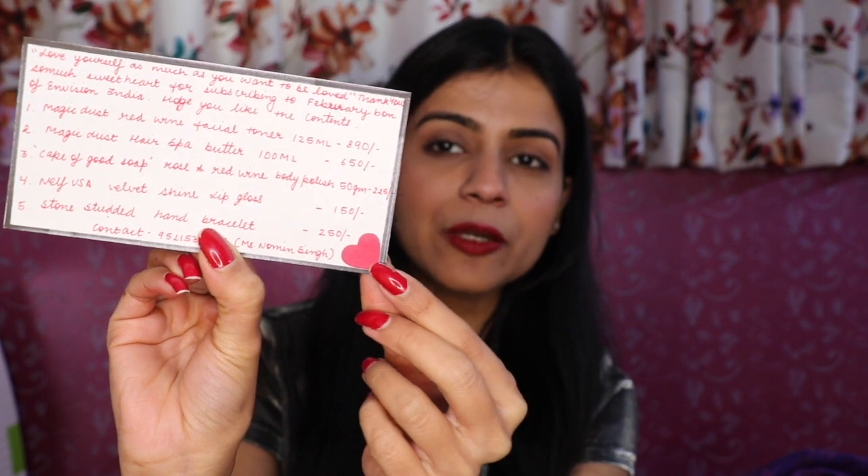First, I am going to open the subscription box from Envision India and see what all is inside. In the box, there is a handwritten card. It has a cute heart here. And it is written on it: 'Love yourself as much as you want to be loved. Thank you so much sweetheart for subscribing to the February box of Envision India. Hope you like the contents.' And the price is written on it with product details.